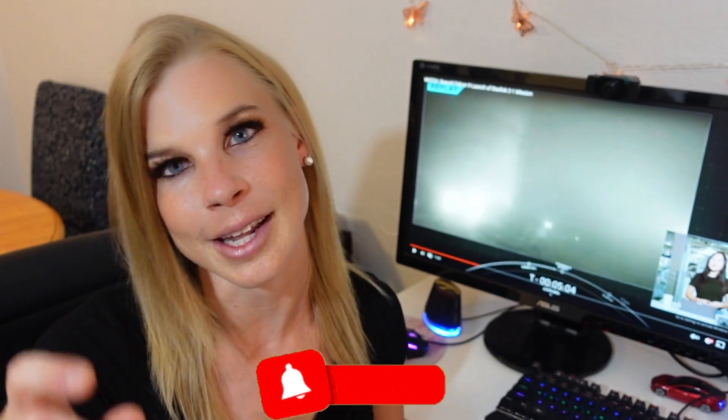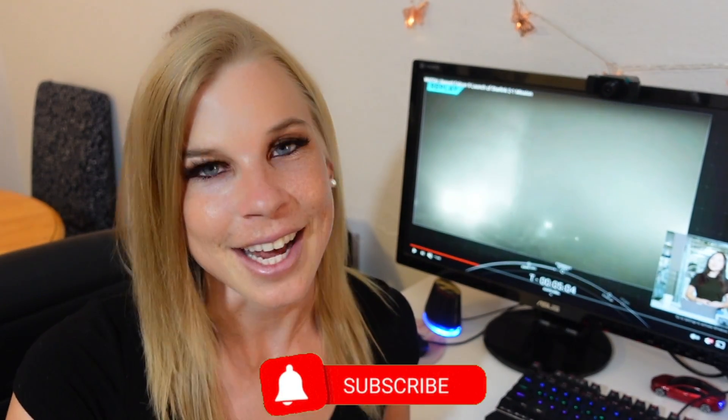I'll actually be flying to Boca Chica tomorrow. Thank you so much for clicking on this video. If you like what you see and you want more Starlink updates, make sure to click like, hit subscribe, and I'll see you soon.